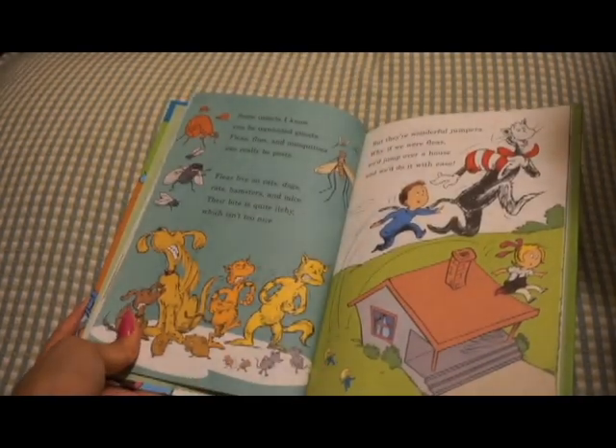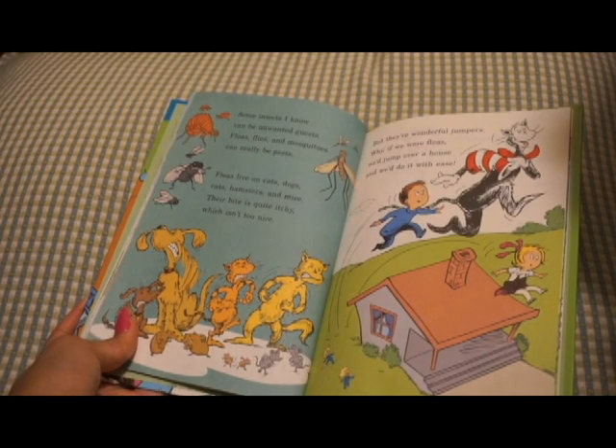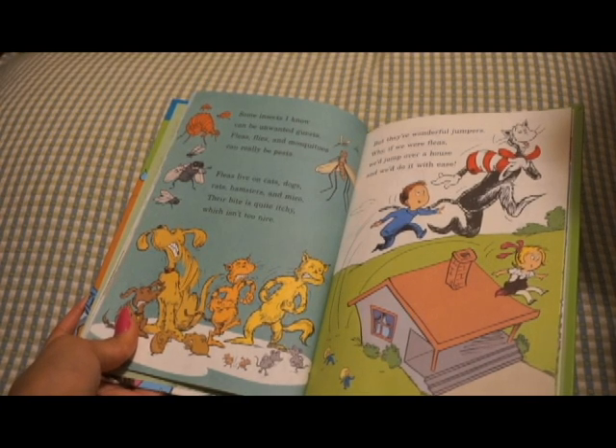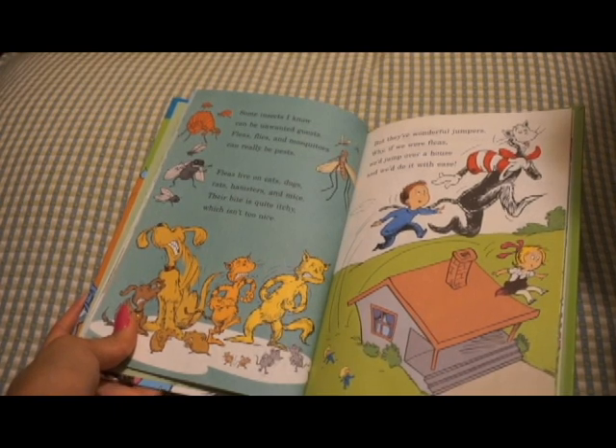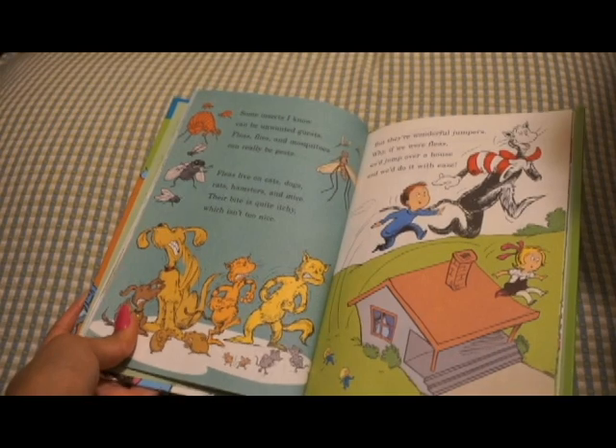Some insects I know can be unwanted guests. Fleas, flies, and mosquitoes can really be pests. Fleas live on cats, dogs, rats, hamsters, and mice. Their bite is quite itchy and isn't too nice. But they're wonderful jumpers. Why, if we were fleas, we'd jump over a house, and we'd do it with ease.